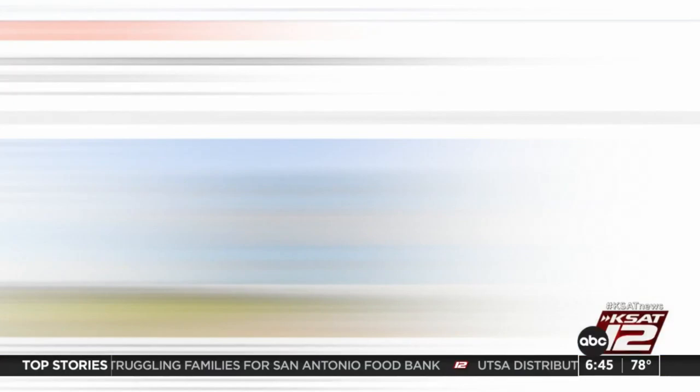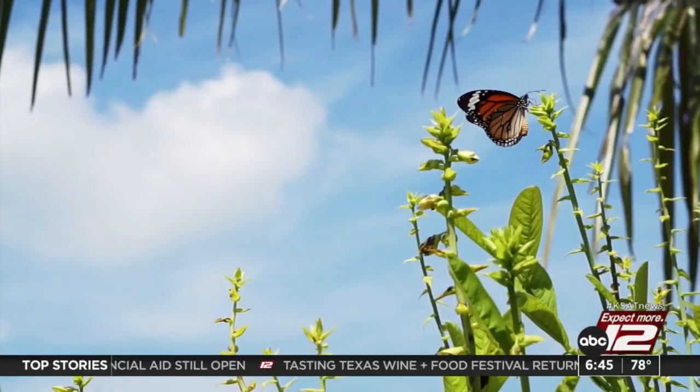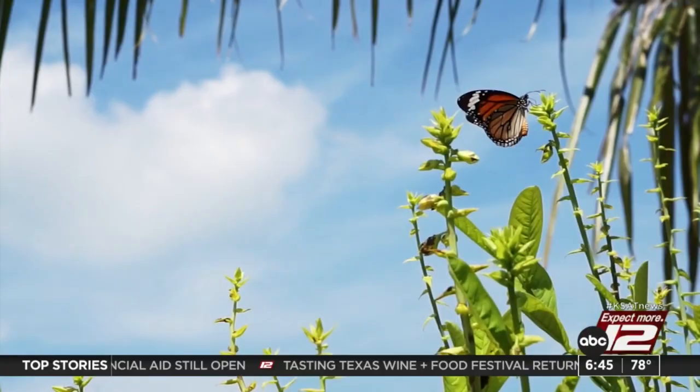But there is good news. Scientists have used this data to raise a massive amount of awareness. Twenty-three states, including Texas, have committed to preserving monarch habitat, especially in the past 10 years. Oberhauser says because of this awareness to protect monarch habitat, the numbers aren't on the trend of severe decline like they were 20 years ago.